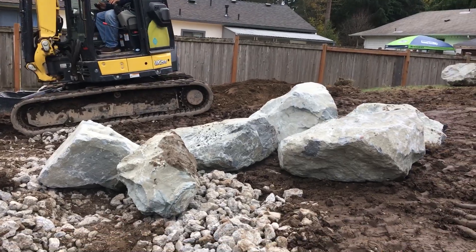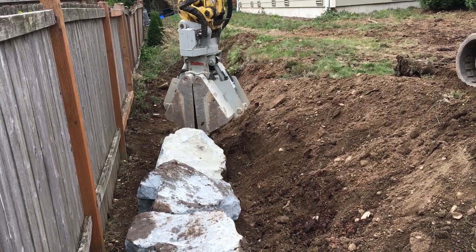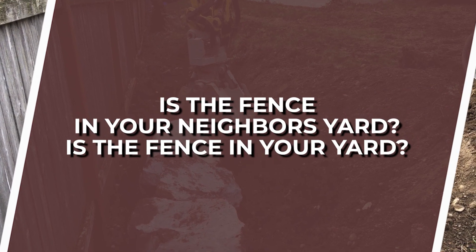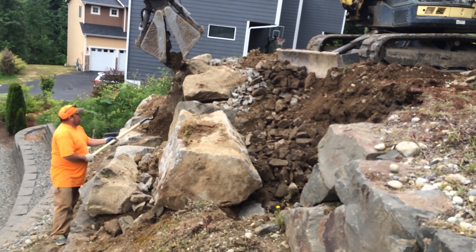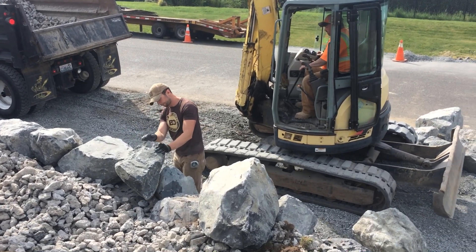One big issue we come into is when somebody has a retaining wall right on their property line. You have to decide whether you want the wall on the property line and then the fence goes behind it — is the fence in your neighbor's yard, or is it in your yard? Is it taking up some space? Sometimes, because of the retaining wall, you're going to actually lose some of your property space usability, so there are decisions that have to be made.